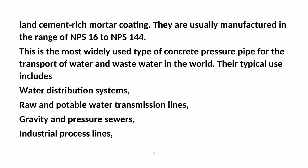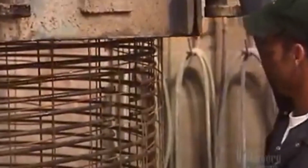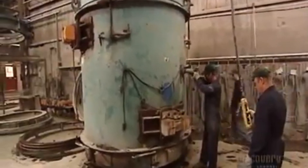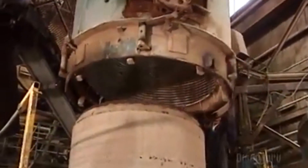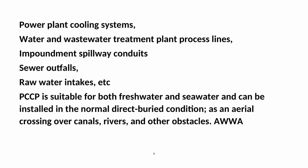This is the most widely used type of concrete pressure pipe for the transport of water and wastewater in the world. Typical uses include water distribution systems, raw and potable water transmission lines, gravity and pressure sewers, industrial process lines, power plant cooling systems, water and wastewater treatment plant process lines, impoundment spillway conduits, sewer outfalls, and raw water intakes.